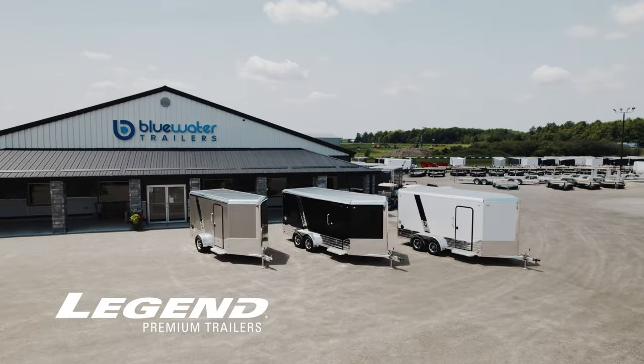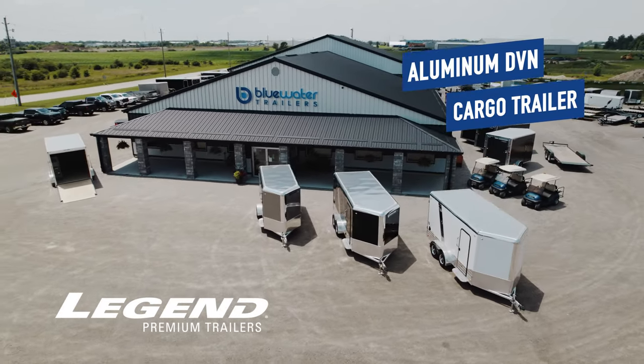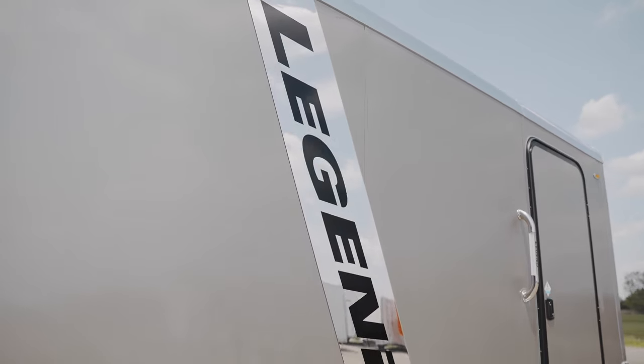Hey everyone, Don here from Blue Water Trailers. Today I would like to discuss the Legend Aluminum Deluxe Venos cargo trailer. Whether you are using your trailer for work or play, the Legend Deluxe Venos will make you the envy of the neighborhood.